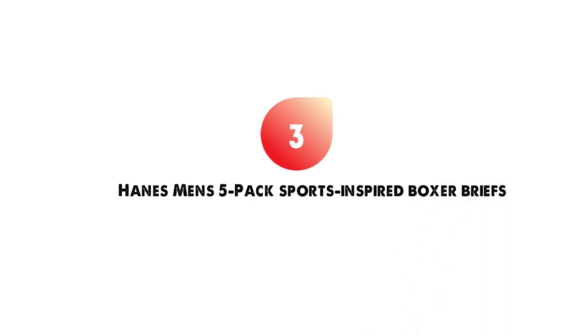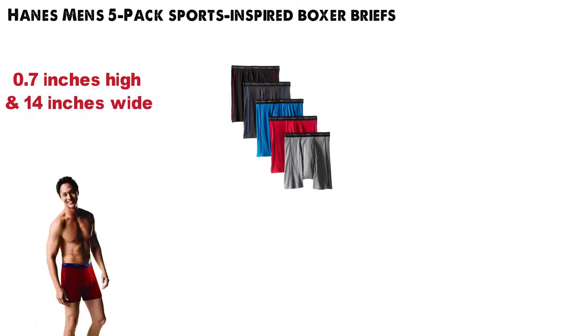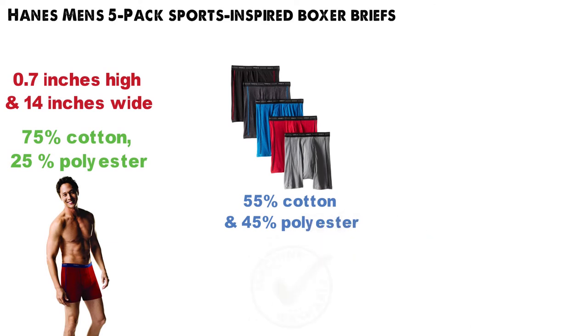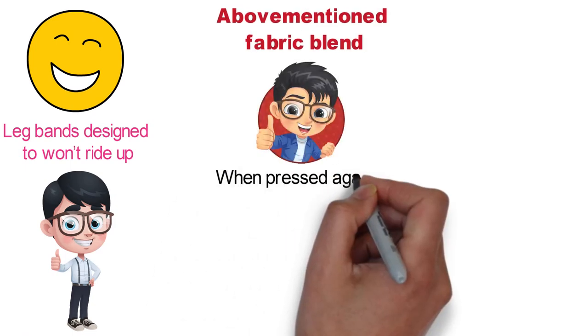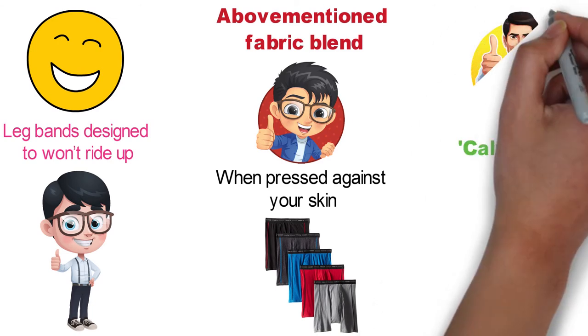Next, at number three, we have the Hanes Men's Five-Pack Sports-Inspired Boxer Briefs. They are 0.7 inches high and 14 inches wide. The solids are made entirely out of cotton, and heathers have 75% cotton and 25% polyester, while the stripes are made of 55% cotton and 45% polyester. The blend is machine washable. The leg bands are designed so that they won't ride up, which we all know can be very annoying. The fabric blend is also very comfortable and feels particularly nice when pressed against your skin. They are commonly compared to some of the models made by reputable brands such as Calvin Klein, and they come in five different colors, so you can combine them as you see fit with your overall attire.